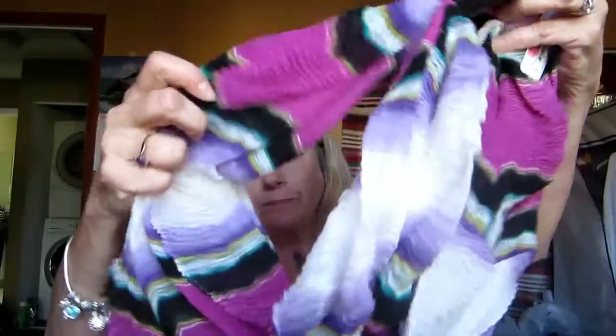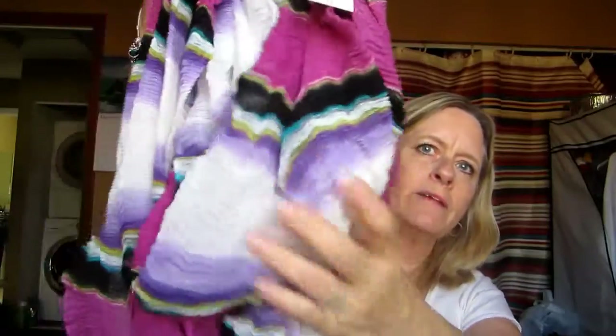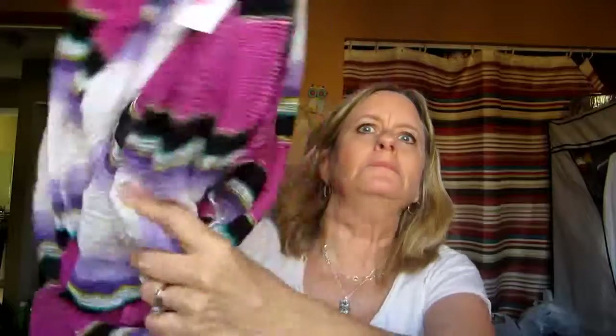Another infinity scarf I got — this one was $4.99. It's got purple and black. I thought it would be pretty to wear with a pair of black jeans and a sweater. Also picked up another one for $4.99 — I already wore this one. It's just a gray print, very pretty, also an infinity scarf.